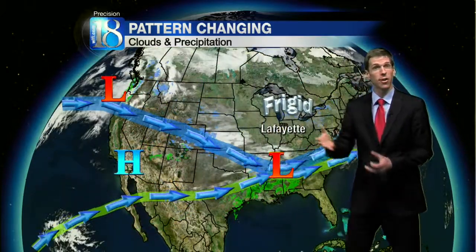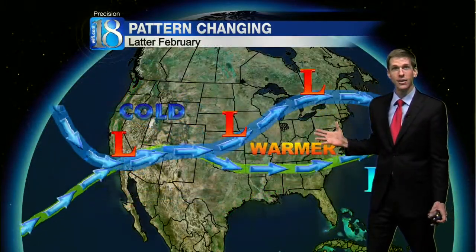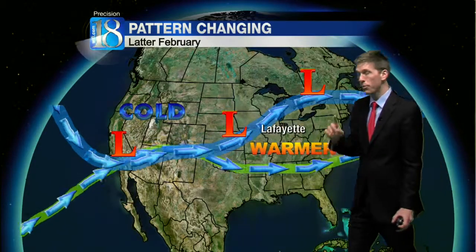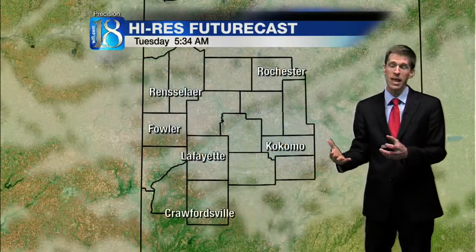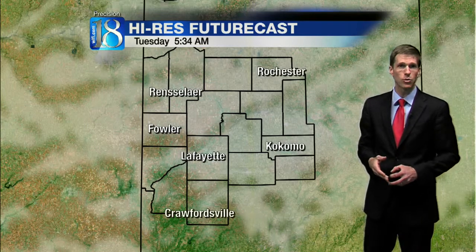Well, the pattern is already showing signs of changing. The whole flow is kind of flattening out now, and I think we'll see the pattern totally flip around by later on next week, with much warmer air coming in. The problem is the moisture from deep in the Pacific will begin to stream towards our area. As we melt all the snow and get some rain, rivers could reach at least a little bit of flood stage. We'll keep an eye on that.